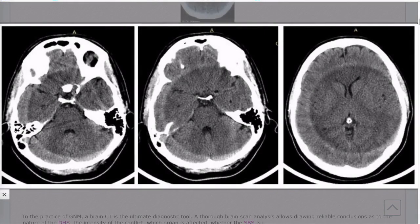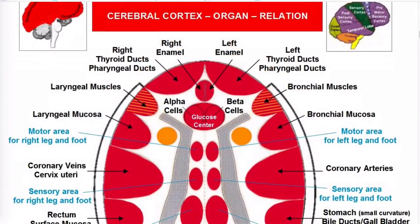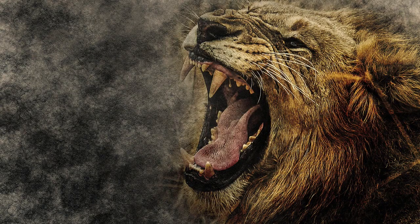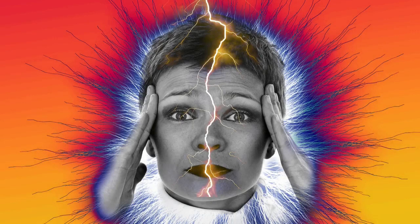Dr. Hamer obtained brain scans of all his cancer patients. He discovered that different areas of the brain control various organs and glands. Every cancer has a distinct conflict shock — a traumatic experience that we couldn't expect. When we experience emotional trauma, it activates a particular biological program that helps the organ resolve the conflict. Our body can't tell the difference between a thought and a real situation, so these programs may activate when you think about a problem. The subconscious mind analyzes the situation and then decides what program to run, and the symptoms reveal how it deciphers the situation.